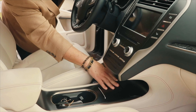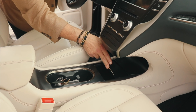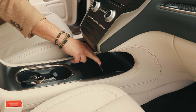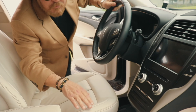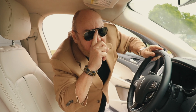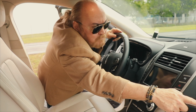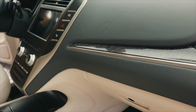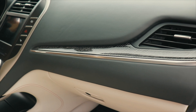Esta forma me encanta. Mira aquí esta oquedad: cómo te permite colocar el teléfono celular, ahí están las tomas USB. Esto me parece un diseño magnífico porque produce espacio, pero además es íntimo. Y también me encanta la madera — mira qué elemento tan bonito la madera tiene este Lincoln MKC por dentro.